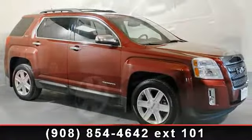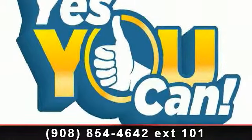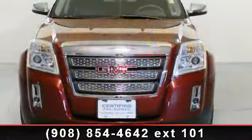This vehicle's top features include power steering, ABS brakes, outside temperature display, chrome power adjustable heated outside mirrors, MP3 decoder, fully automatic headlights, illuminated entry, and GM certified. A test drive is waiting for you.